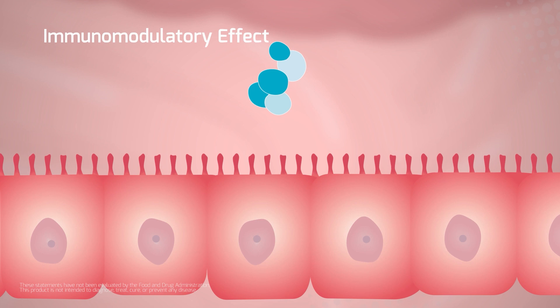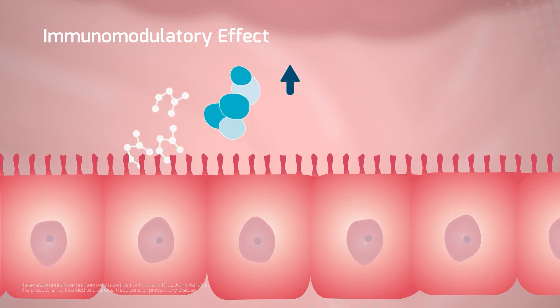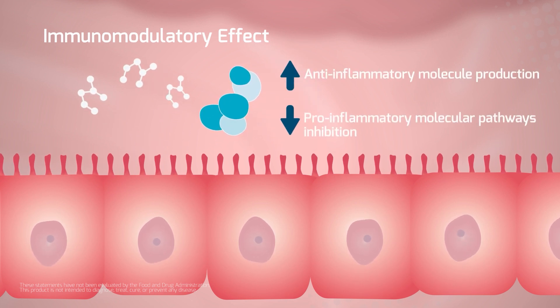S. boulardii increases epithelial cells' anti-inflammatory molecule production and inhibits pro-inflammatory molecule pathways.